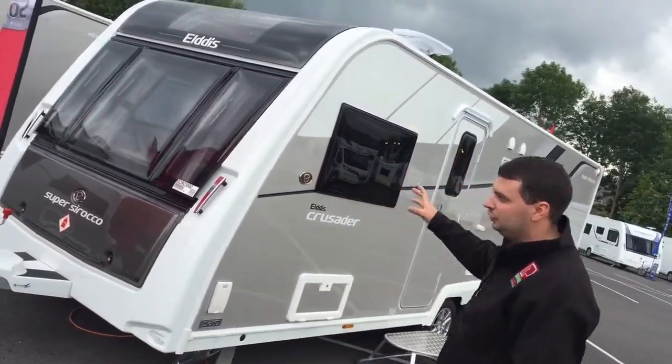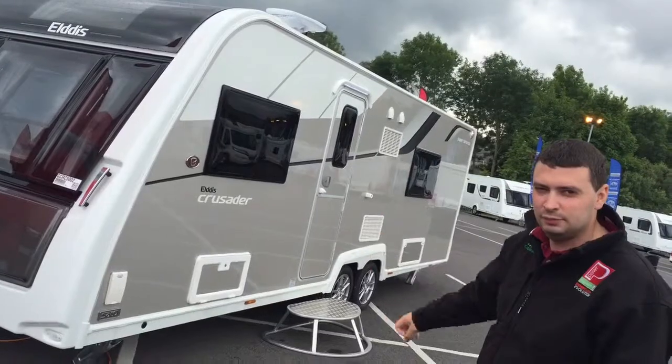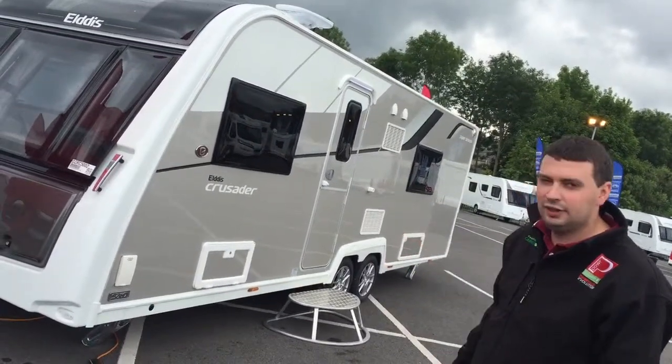Now to me this caravan looks really exciting for this year. Come to Green Trees, take a look and see what you think.